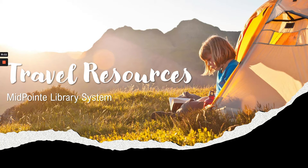Welcome to Midpoint Library's tips and tricks video. Today I'll be highlighting services and resources we provide to help with any travel plans you may have. Whether you're going on a business trip, traveling abroad, or taking a road trip, Midpoint has several different ways to help you plan and have fun on your travels.